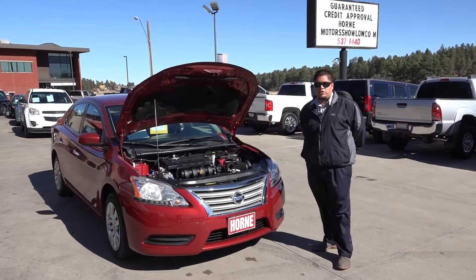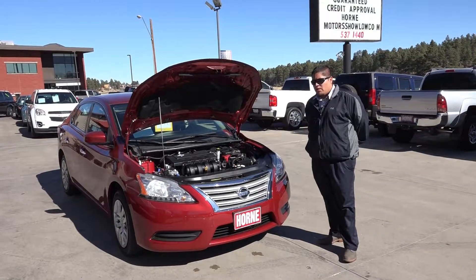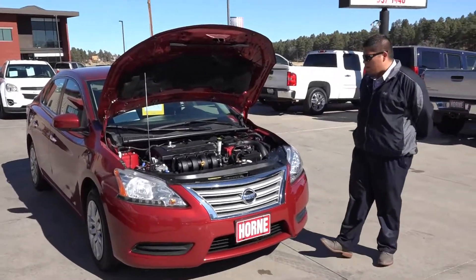Morning guys, welcome to Horn Motors in Xolo, right next to the Shell gas station on Whiteline Boulevard. We have here a 2015 Nissan Sentra with 80,000 miles.